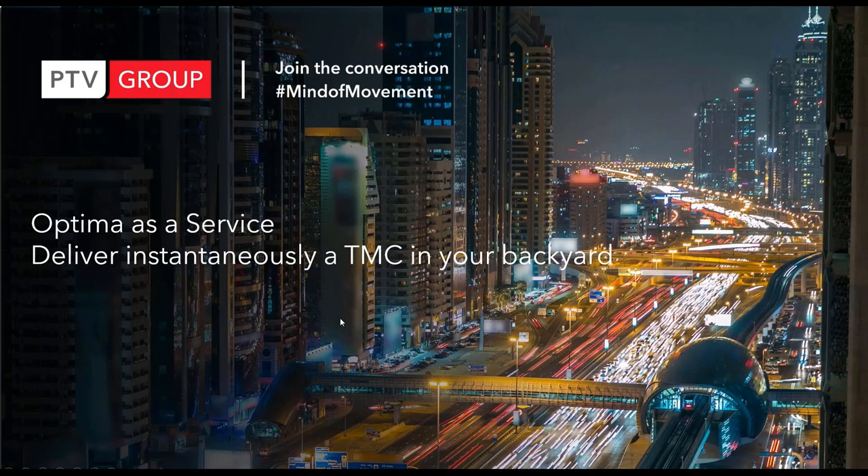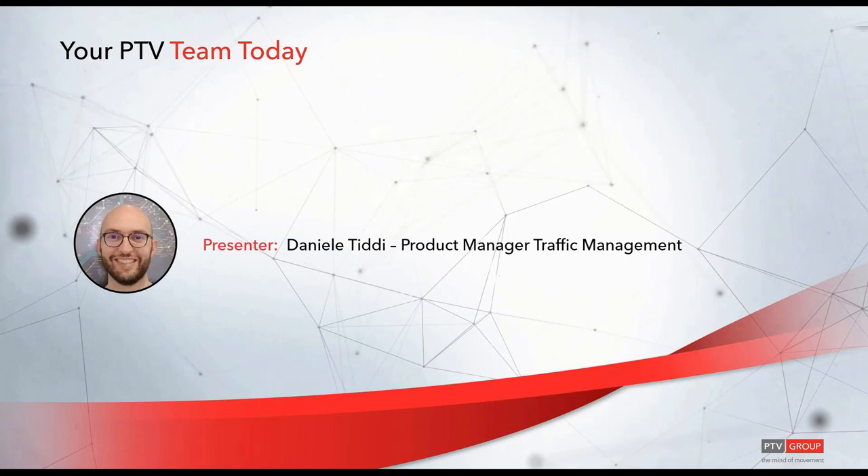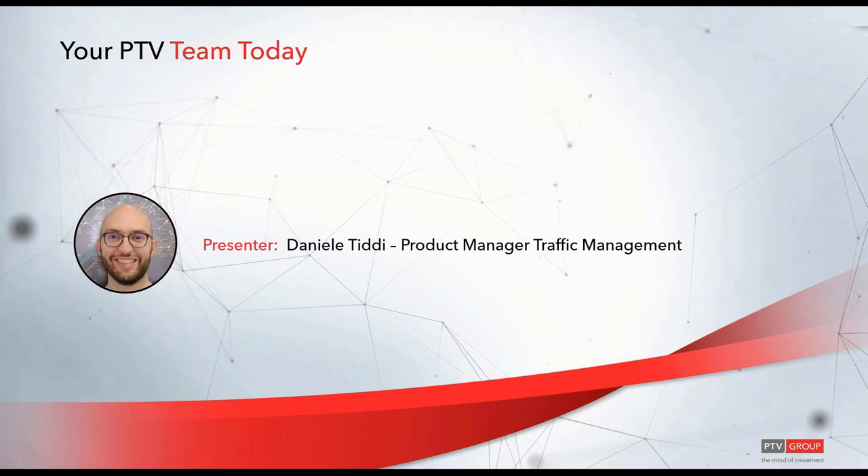Today we are presenting how traffic management centers can be delivered by PTV in a smooth and easy way. I am Daniele, product manager at PTV, and I have over 12 years of experience in the field of ITS and traffic management in general, and real-time traffic management.